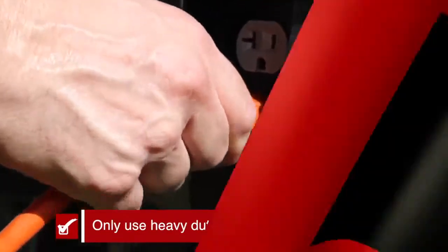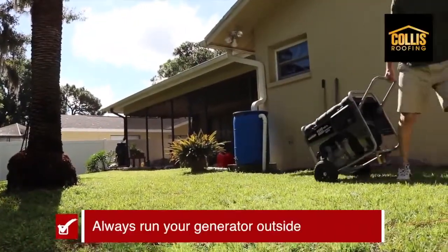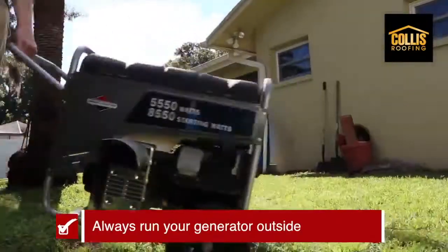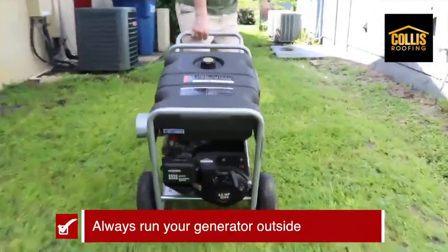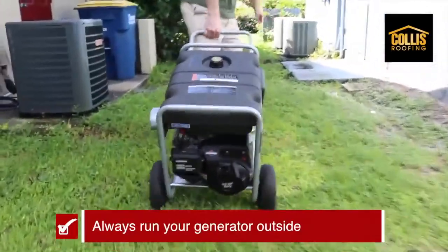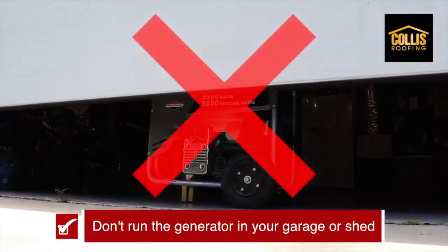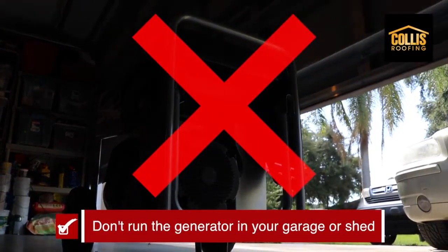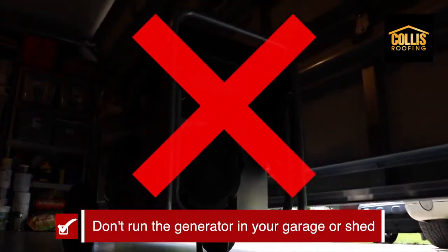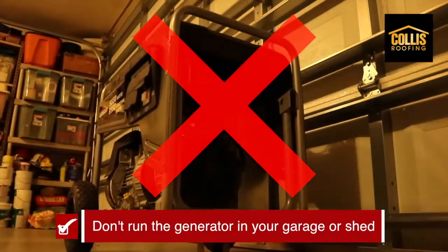Always run your generator outside — so important. I cannot tell you how many times every time a hurricane comes, we hear tragic stories about people running their generator inside and not knowing the fumes can be deadly. You want to run it on a dry surface, not in your garage or your shed. Generators produce carbon monoxide and a lot of it. And the worst part, you can't see it or smell it. Running a generator improperly can kill you in as little as five minutes if the concentration is high enough.